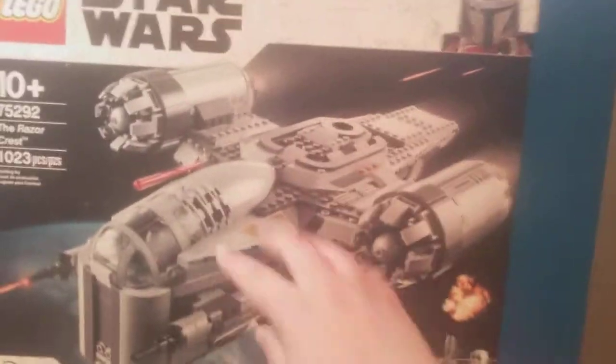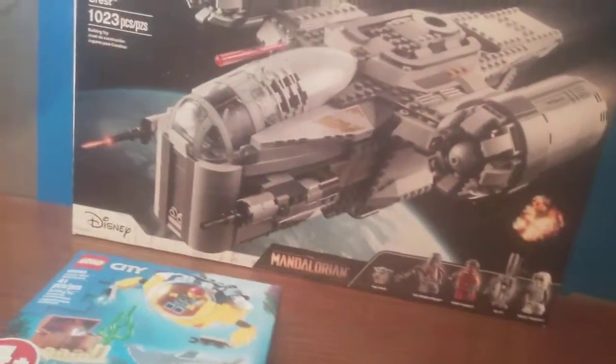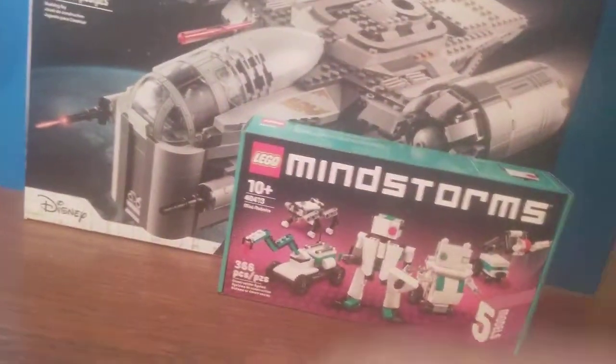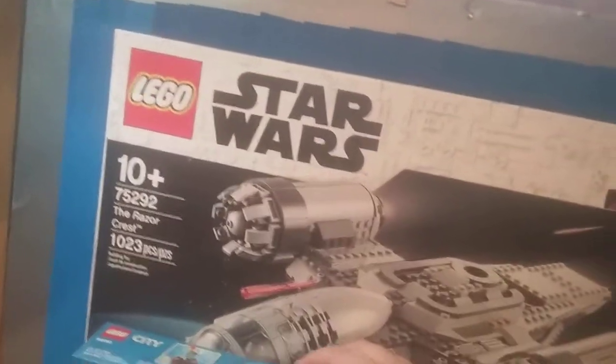I could have bought this set a week ago but I chose not to because I wanted to get my hands on the promos. I don't think there should be a reason why I got the Razor Crest — come on, it comes with Baby Yoda. What more reason do you need? But yeah, that's basically my haul for October.